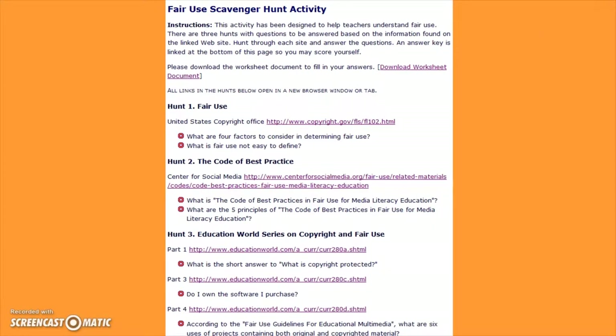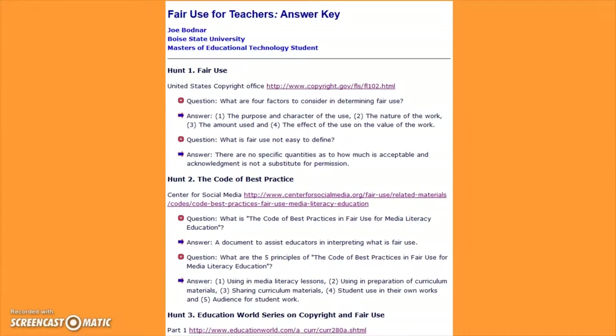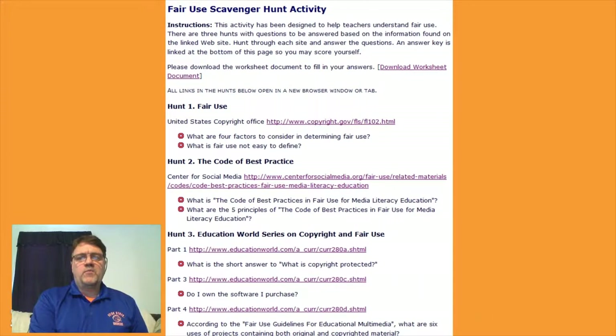My copyright scavenger hunt consisted of three hunts: Fair Use, the Code of Best Practice, and the Education World Series on Copyright and Fair Use. Using the provided worksheet, the participants would read through the selected websites for the answers. An answer key is provided for them to check their work. This was another project that has made me a better educator. I was fond of saying that teachers were the best thieves — we steal good ideas from other teachers. However, what we model is learned by our students. If we expect them to create original work and credit others when they borrow, we need to do likewise. Thanks to this program, I am more conscientious of whose work I sample and ensure I give them their proper credit.